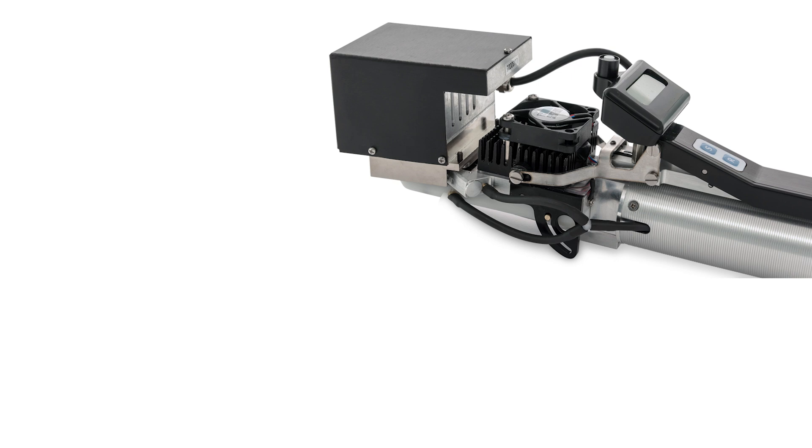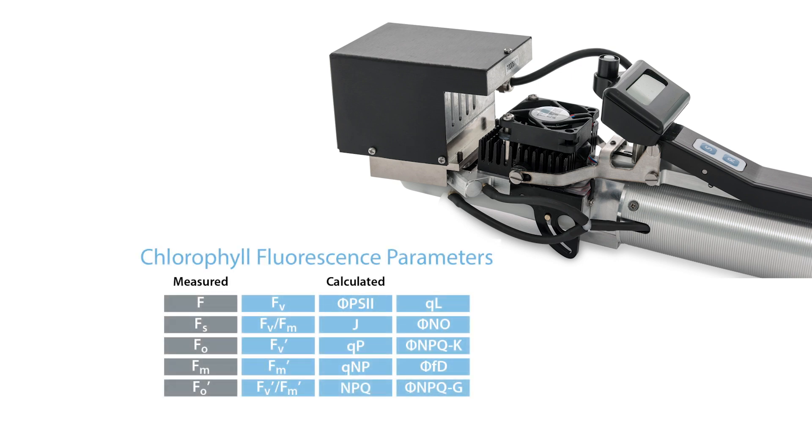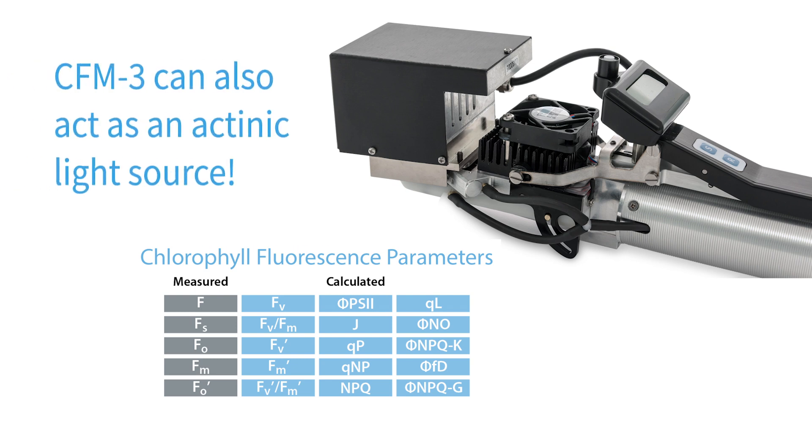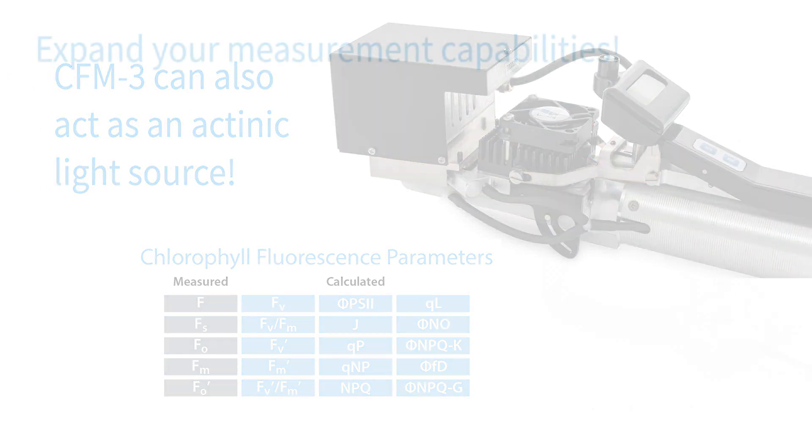If your research includes chlorophyll fluorescence, the CFM-3 chlorophyll fluorescence module is capable of simultaneously measuring chlorophyll fluorescence and photosynthesis using our innovative multipulse technology for estimation of multiple fluorescence parameters, including FM-prime. It can also be used as an actinic light source.